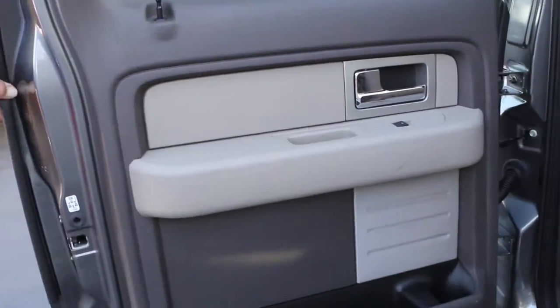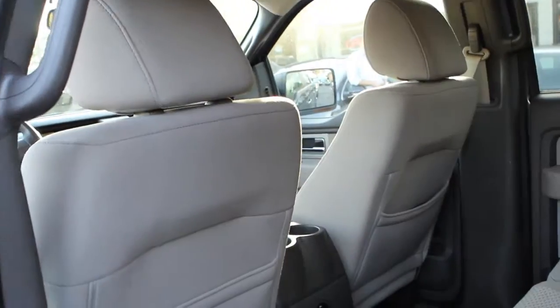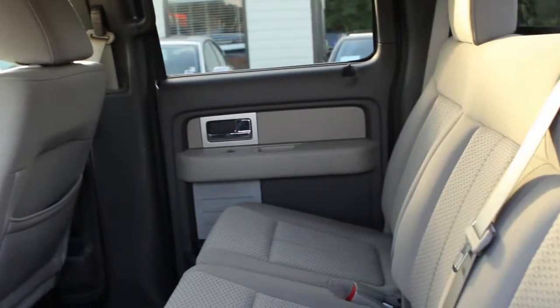Here's another look from the passenger door panel. The headliner is in great shape. The rear back seats are in great shape. Clean Carfax.